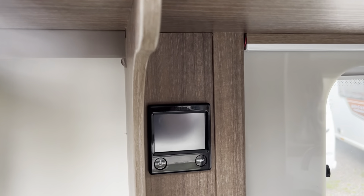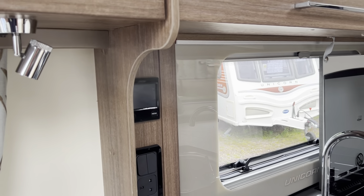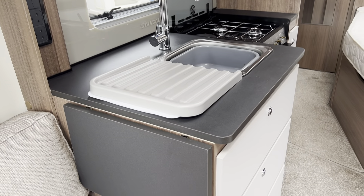All your heating and hot water comes from your Aldi top-of-the-range wet central heating system, which is powered by mains or gas or a combination of the two.